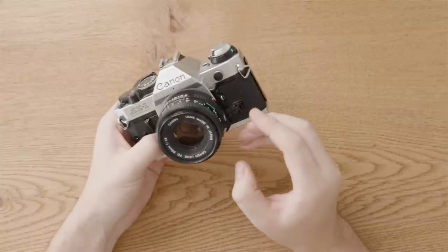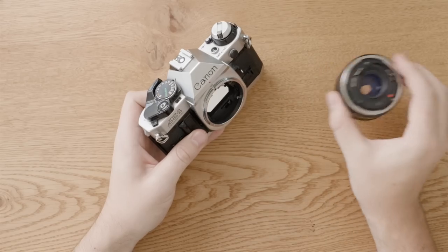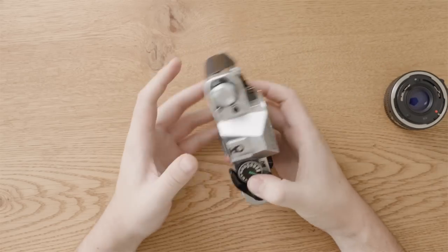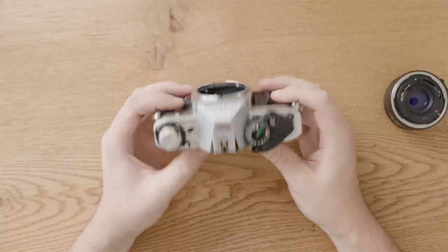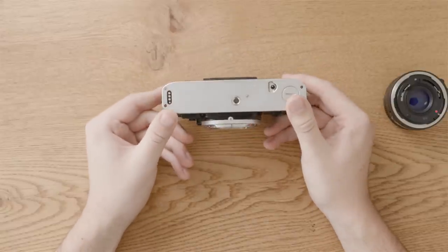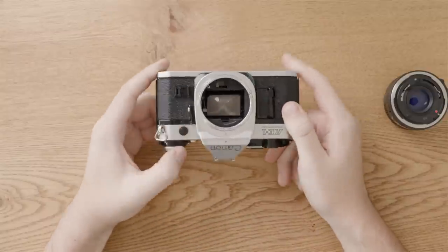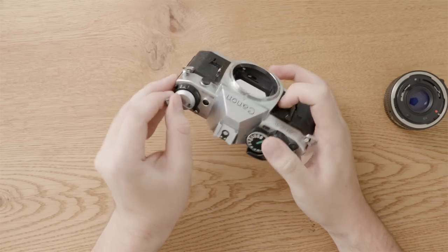Next step: remove the lens, because a lot of the tests you want to do just on the body, and we'll do some on the lens at the end. I'm going to start by inspecting the body to make sure it hasn't got any dents or scratches that might allude to a more storied past. This one has a few scratches on the bottom plate — probably all me — and it seems like it's been well looked after.